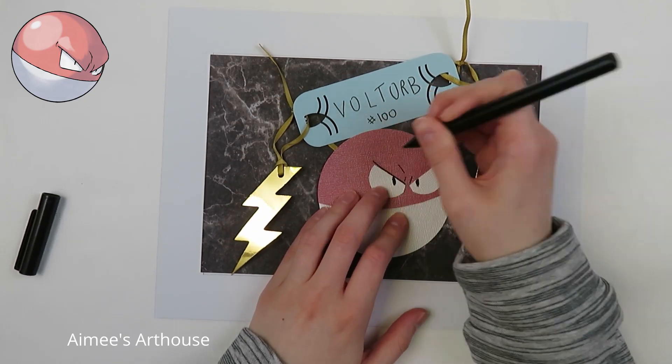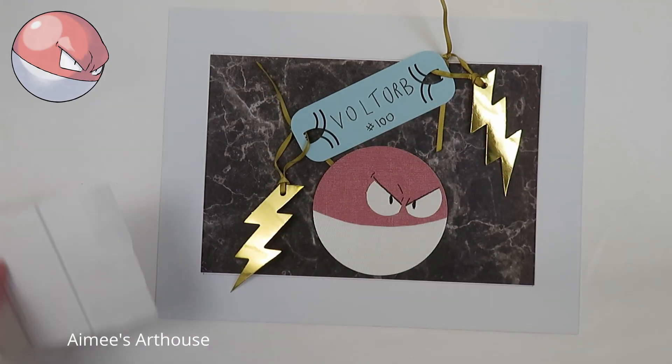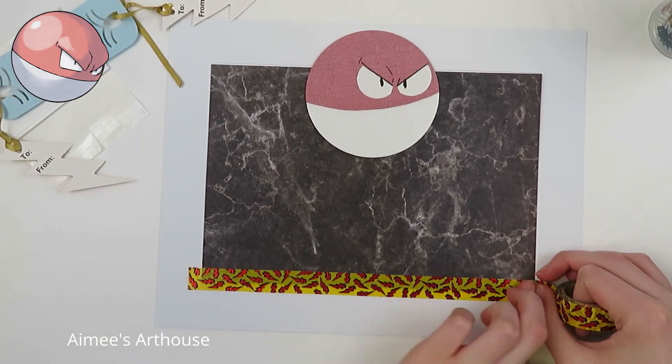I'm thinking after this I'm going to make more Peko from the Sword and Shield games, and then I don't think I have anything planned for sure after that, so we will just see where the crafts take me.